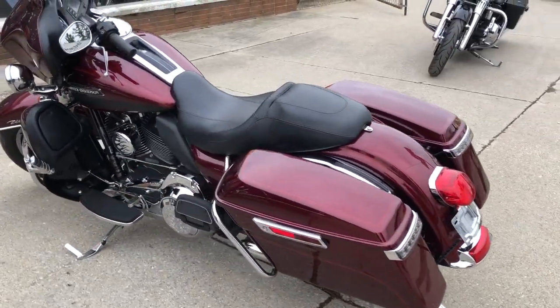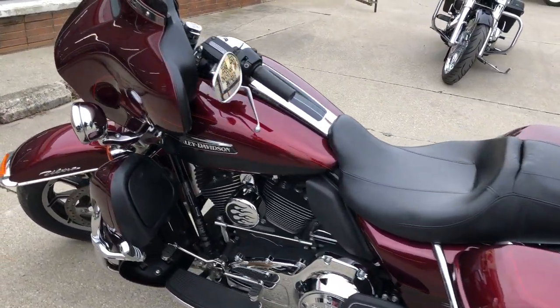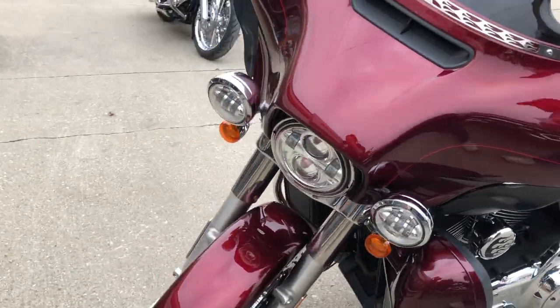No dents, no dings, no scratches on this one, guys. It is ready to go. Check that — this is scarlet red and vivid black.